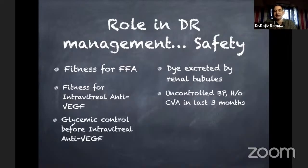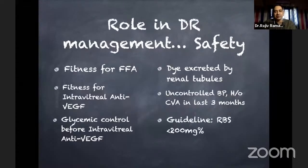Another safety concern is glycemic control before giving an injection. As patients come every one or two months, the current guidelines from AIOS and VRSI require at least a random blood sugar of less than 200. These are not for efficacy — efficacy would want a good HbA1c — but for safety, RBS is something we all look into.